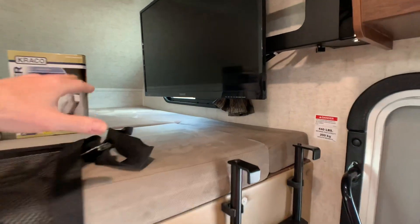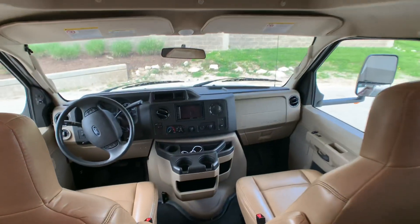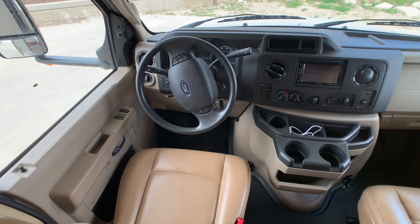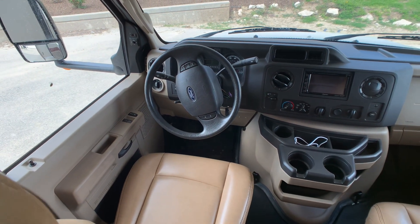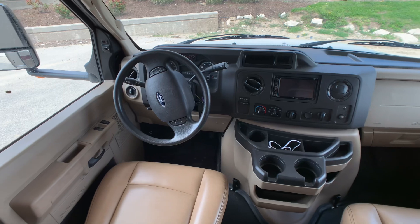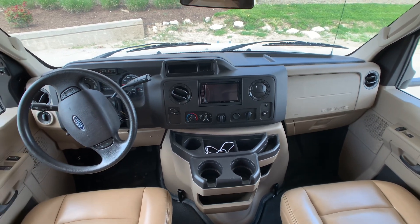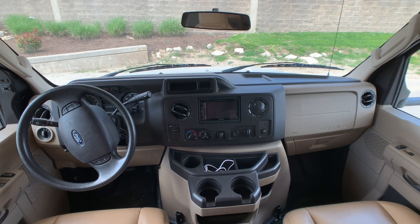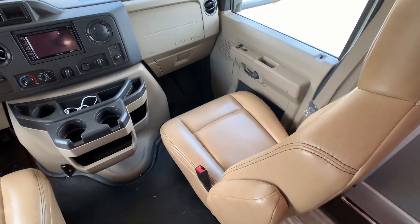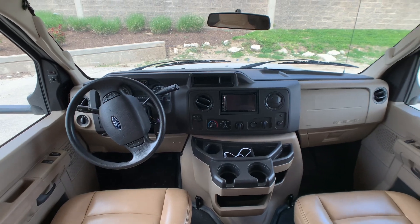The cab-over bed area is rated at 440 pounds. The cockpit features a Ford Triton V10 6.8-liter gas engine on the E450 chassis, with 420 foot-pounds of torque, 305 horsepower, and 7,500-pound towing capability. The dash stereo is Bluetooth and smart-device ready, and the backup and side-view cameras all display on the monitor. The ultra leather pilot and co-pilot seats are in excellent condition. The coach also has four-point auto-leveling jacks from the manufacturer.